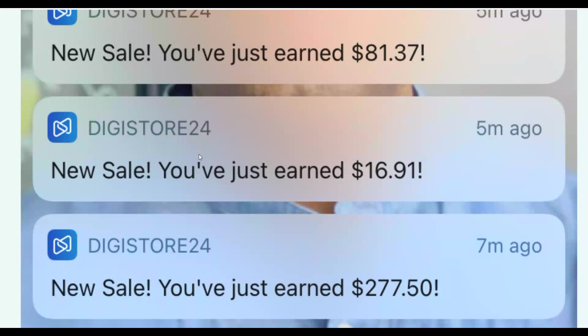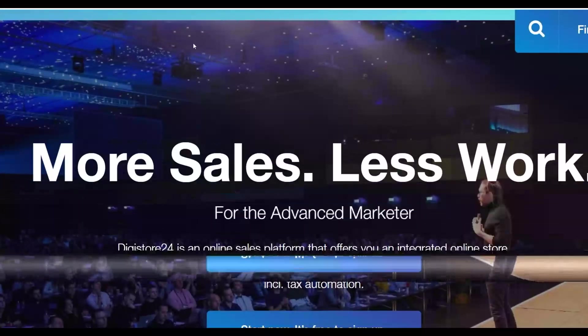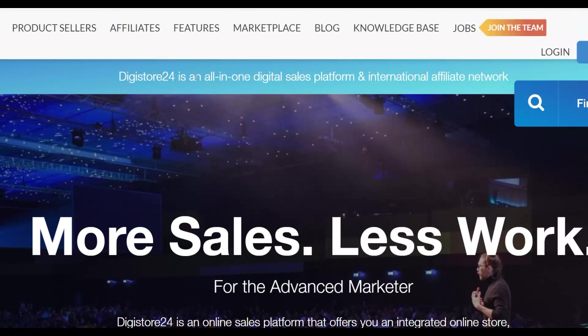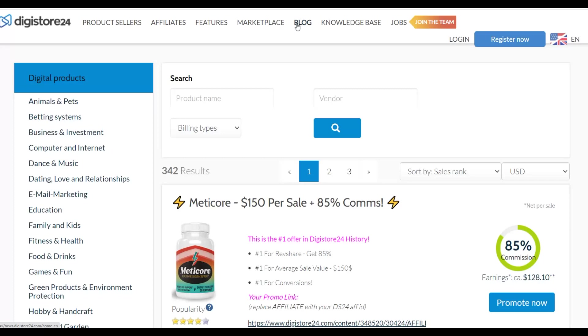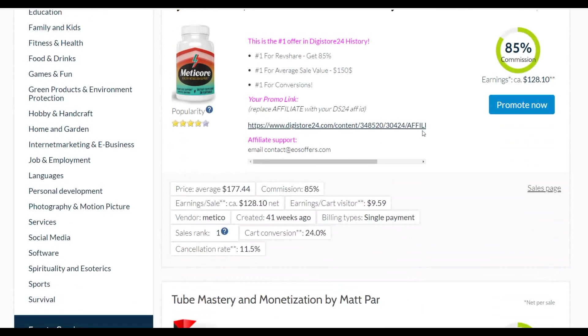Let me show you guys this free traffic method to use and make some easy money on Digistore24 for free, starting as soon as today. The first thing you're going to do is go to the marketplace on Digistore24. Click on marketplace — you're going to find a lot of affiliate offers, just like on other networks like Warrior Plus, JVZoo, or ClickBank. Affiliate offers on Digistore24 actually convert very well, and I've made a lot of money promoting them.